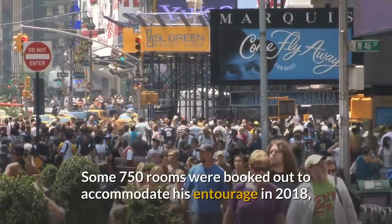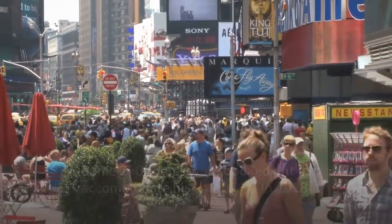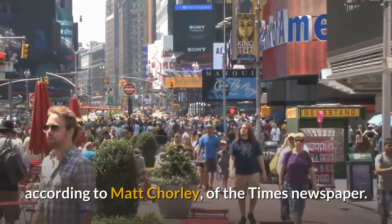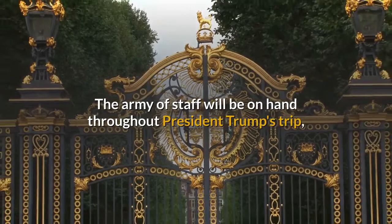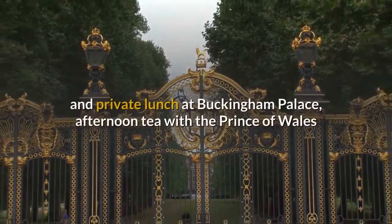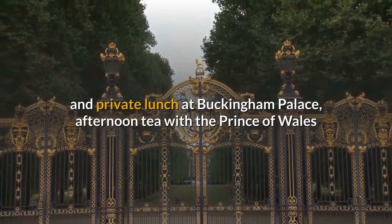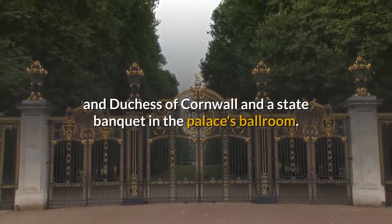Some 750 rooms were booked out to accommodate his entourage in 2018, according to Matt Chorley of the Times newspaper. The army of staff will be on hand throughout President Trump's trip, which will begin with a ceremonial welcome and private lunch at Buckingham Palace, and afternoon tea with the Prince of Wales and Duchess of Cornwall and a state banquet in the palace's ballroom.